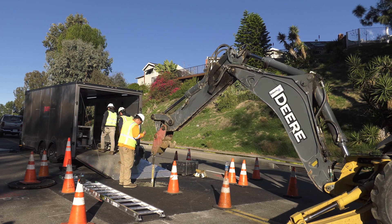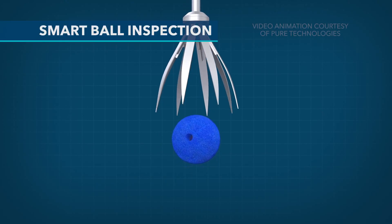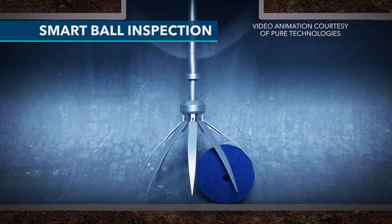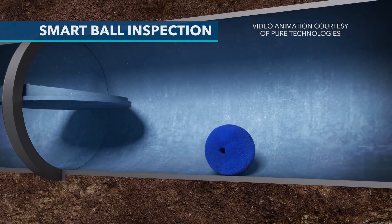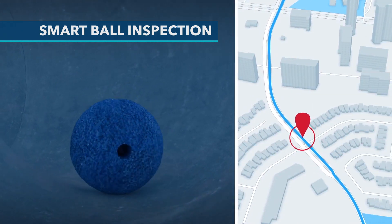In order to do a complete and thorough condition assessment of the steel pipeline, we contracted with Pure Technologies to perform two types of inspections. The first is called a SmartBall inspection. We take the SmartBall, which is a leak detection tool, and put it into the pipeline while it's live flowing with water, which means we wouldn't have to disrupt any service. As it flows in the pipe, it listens for any active leaks and collects information that will tell us if we have any leaks at any of the joints inside the pipe.